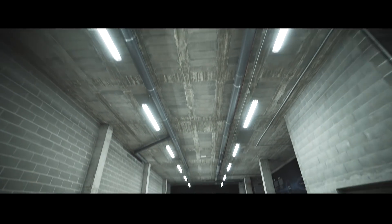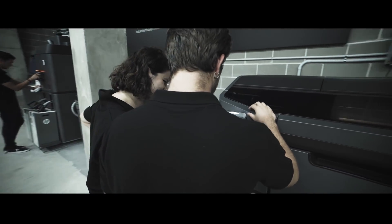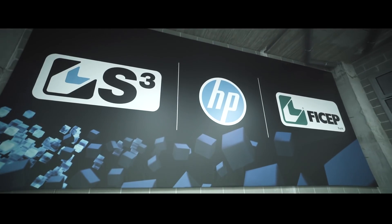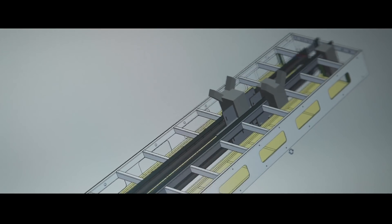We never considered using 3D printing for production until we saw HP's Multi Jet Fusion in action. Now we're doing parts which we weren't able to make before. Now we do them in-house, and we have them the next day. The machine that we're building is a paint machine for industrial steel.